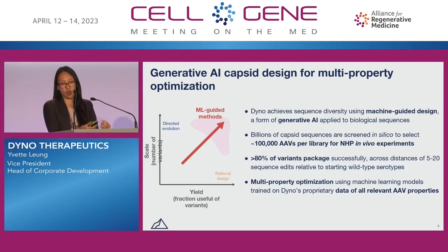What that means for us is that we're starting with over a billion capsid sequences. We then screen those in silico first to select down to a couple hundred thousand AAVs that are the best across those three main key properties: transduction, detargeting, and production efficiency. We then take those couple hundred thousand that are the best and synthesize and inject them directly into NHPs.